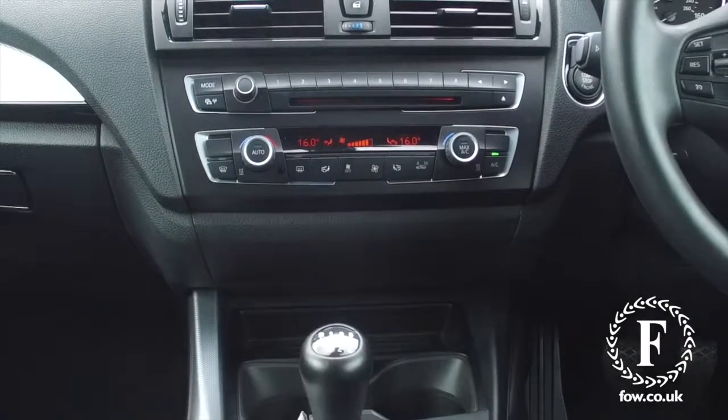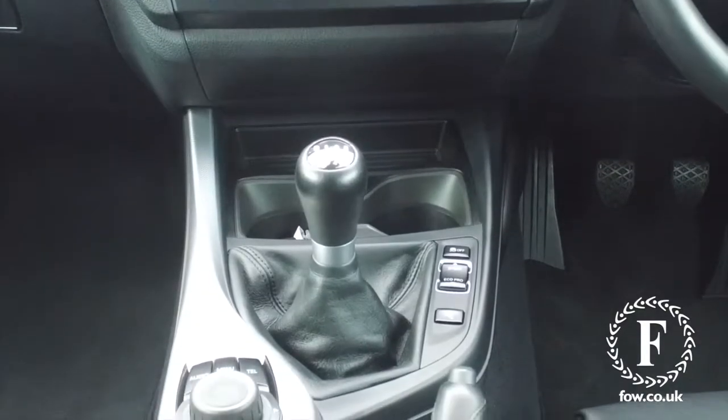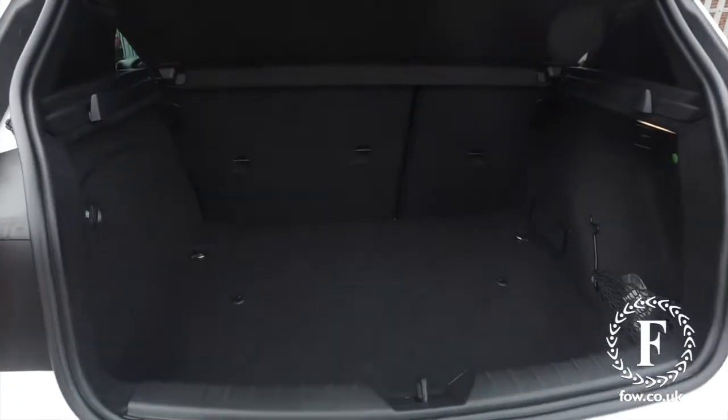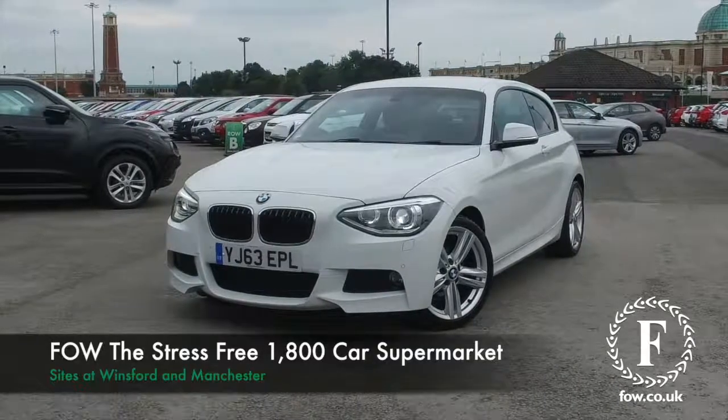Now if you'd like to find out a little bit more, give our call centre a call — they can answer any questions you might have. You can reserve this car for up to 48 hours with no deposit and no obligation. Bring your licence with you, have a test drive, and come and discover this great car for yourself at Fords of Winsford.